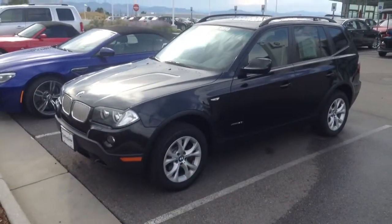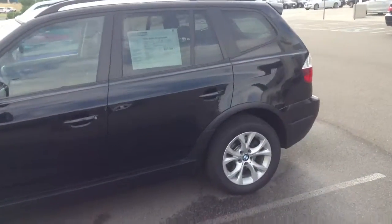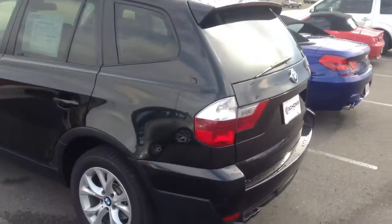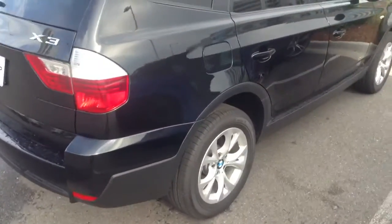Hey John and Marsha, it's Ryan Brelzen at Shop BMW. I just want to send you a quick video of that 2010 BMW X3 that we've got here that you had some interest in. The vehicle looks great all the way around, inside and out.